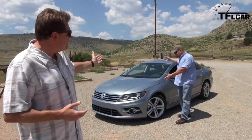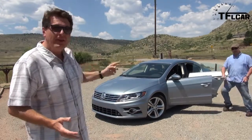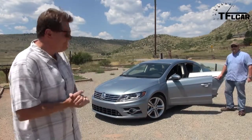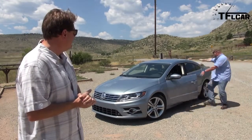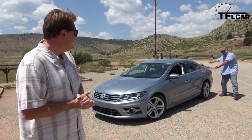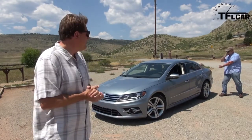Instead of having just two doors, the modern coupe now has four doors and a row and a low roofline. Coming up next on the Fast Lane Car, the brand new Volkswagen CC R-Line.